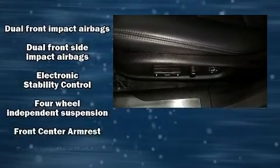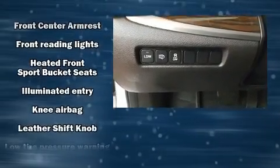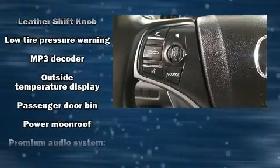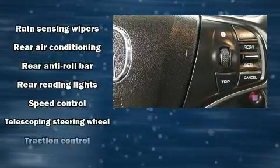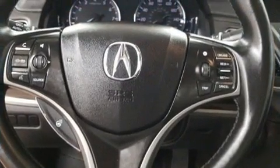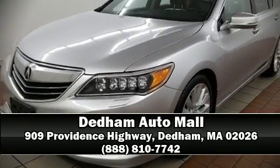Acura also prioritized safety and security by including head curtain airbags, brake assist, and four-wheel disc brakes with ABS. For added security, dynamic stability control supplements the drivetrain. A Carfax history report indicates just one previous owner. Our knowledgeable sales staff is available to answer any questions that you might have — we are here to help you.